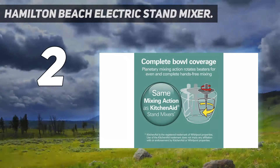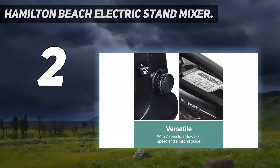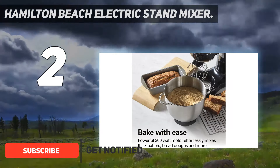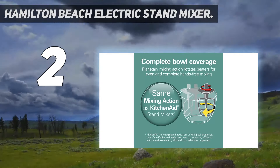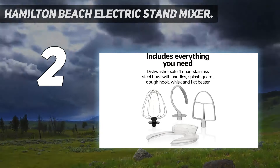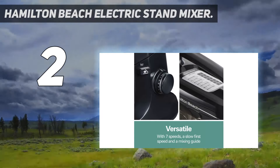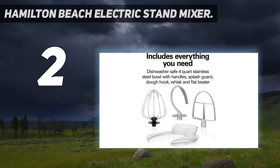Number 2 on my list: the Hamilton Beach Electric Stand Mixer. Score a powerful mixer on a tight budget with this Hamilton Beach Electric Stand Mixer. It was among the most affordable models we tested and earned a high score in nearly every one of our evaluations. Our kitchen appliance pros were impressed with its ability to both whip delicate egg whites into stiff peaks and to quickly and evenly knead bread dough. It's designed with a handle on top to make lifting the head easy, plus it suctions to your countertop so it'll stay in place when you're mixing.